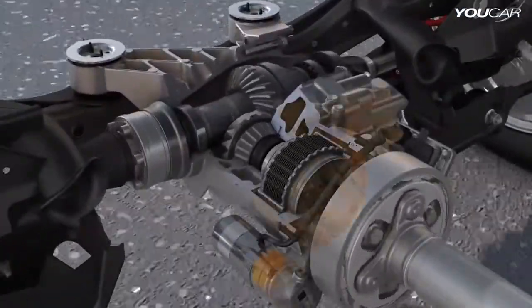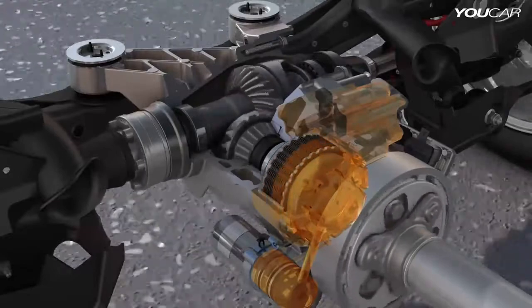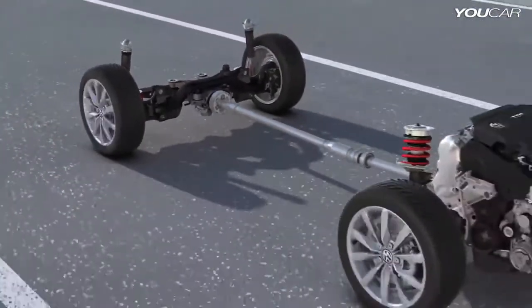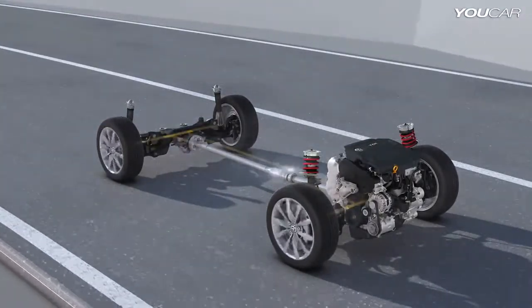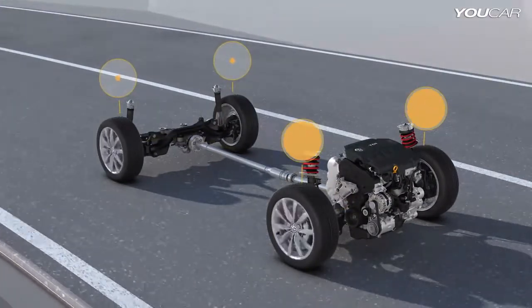Almost instantly, the electronic hydraulic pump builds up pressure for variable actuation of a multi-plate clutch. This is how the 5th generation Haldex clutch allows the dynamic driving systems to directly intervene in the all-wheel drive. All control systems, such as ESC and the EDS electronic differential lock, work in tandem with 4Motion.